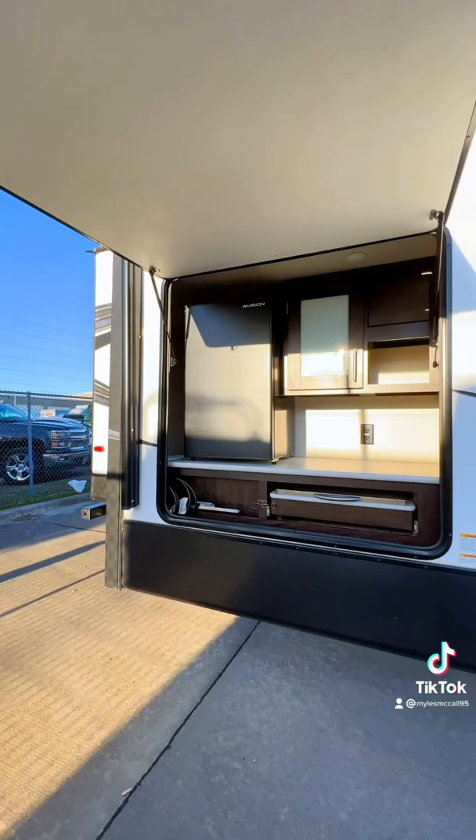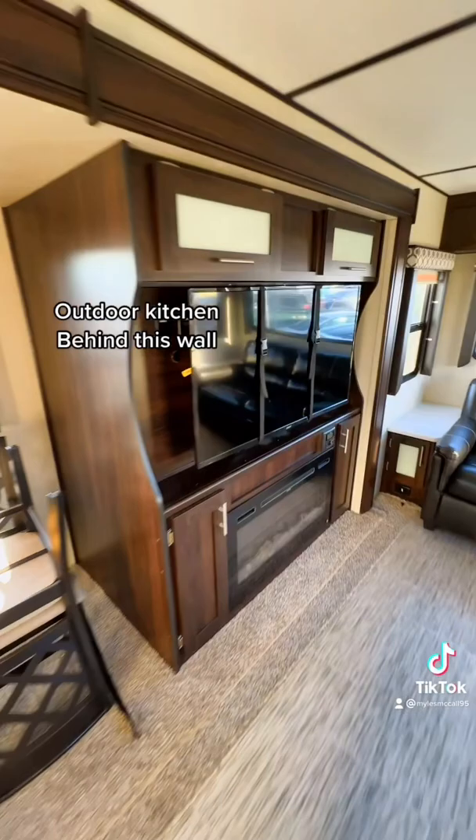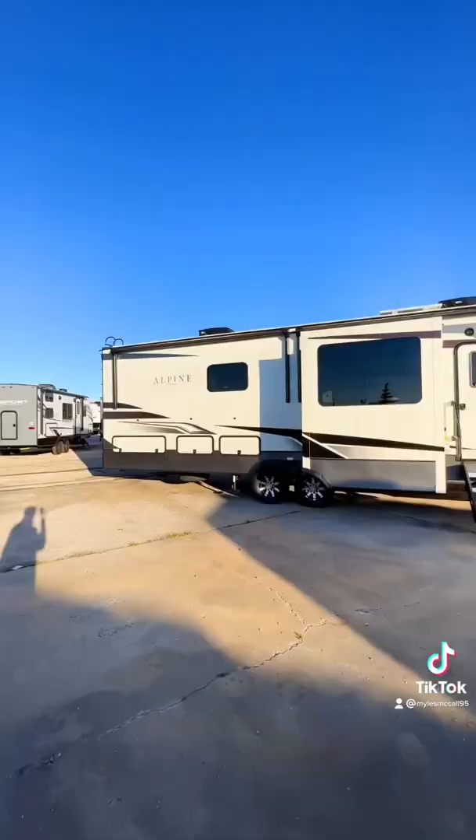On this couples trailer here, you have a huge outdoor kitchen because the TV is on your campsite wall. Now, some manufacturers won't put the TV on this wall because they want more windows on the campsite side for people to see out into their campsite.